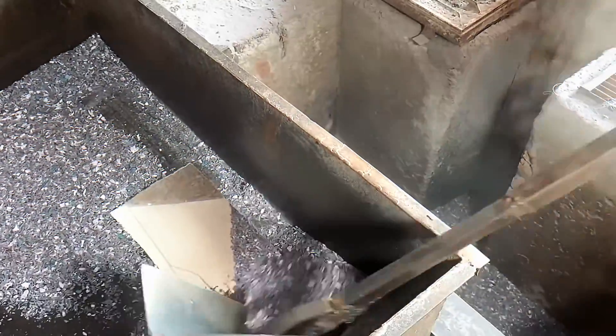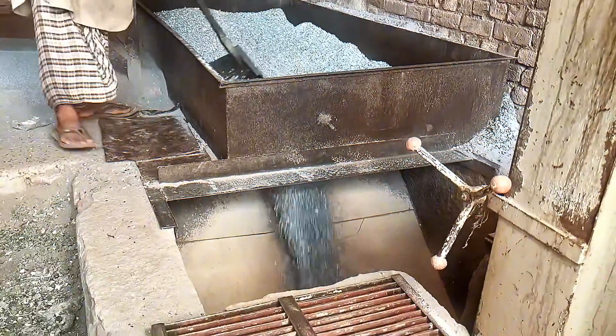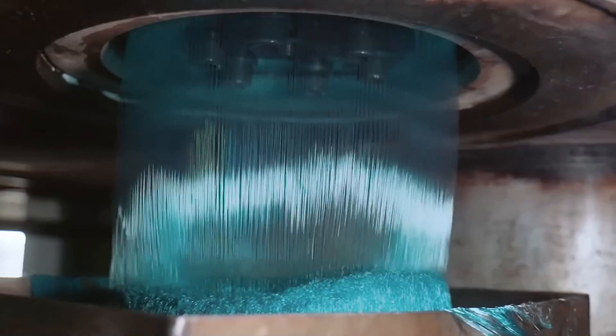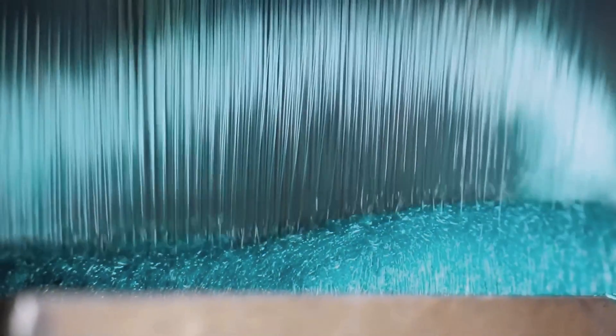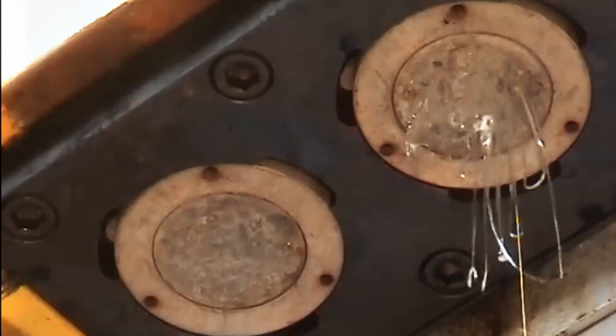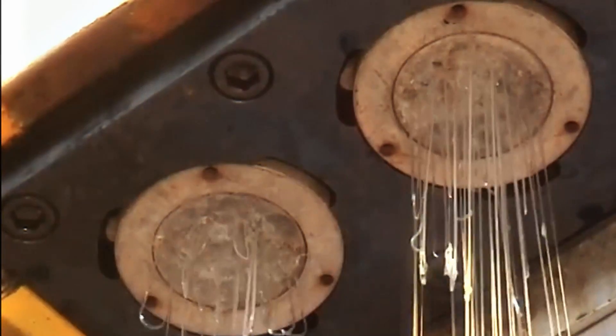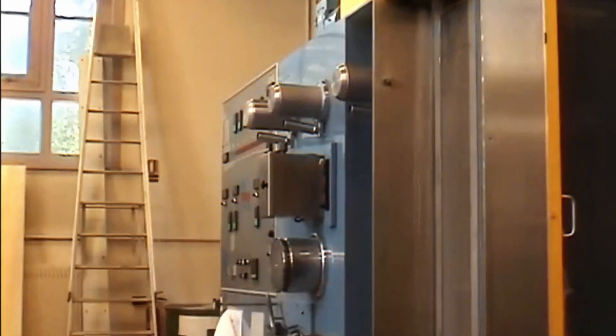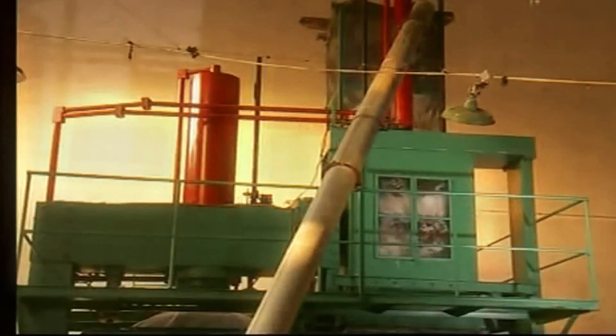As the flakes melt, they turn into a thick, gooey liquid. This molten plastic is then forced through filters to remove any last bits of contamination. After that, it's shaped into long spaghetti-like strands or tiny plastic pellets. These pellets are the real MVPs of the recycling process because they can be used to make all kinds of new products.